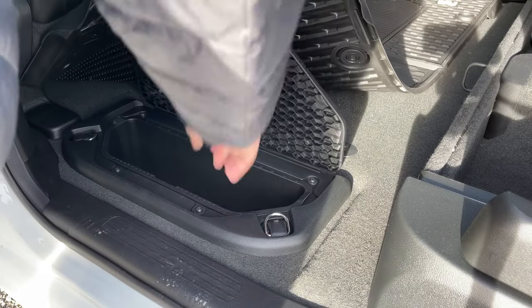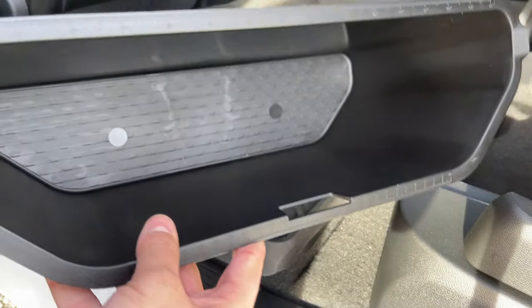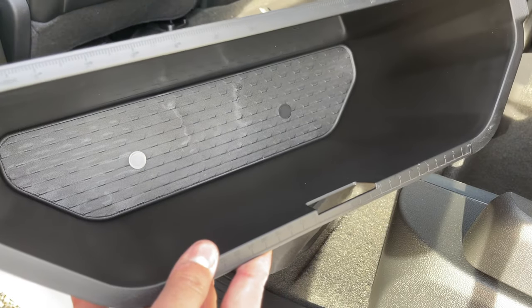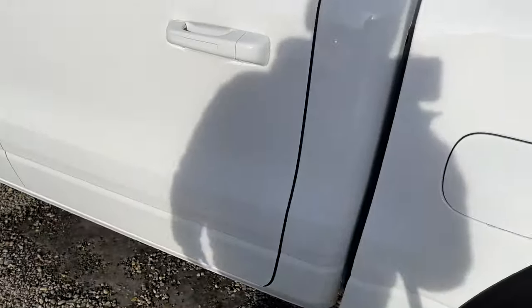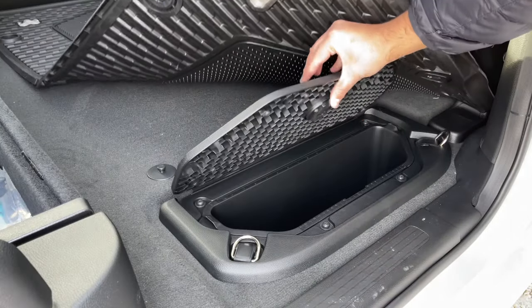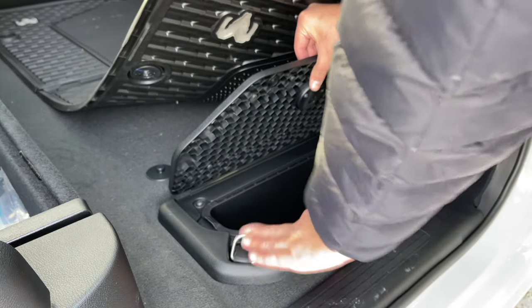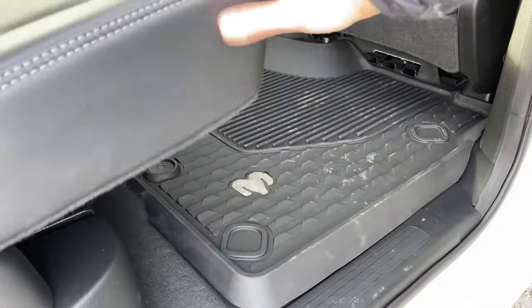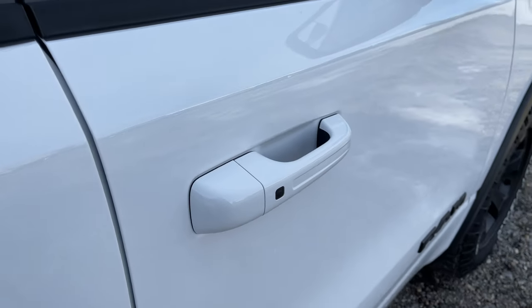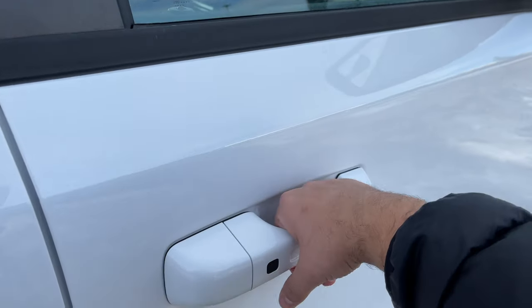Underneath the floor mats we also have the RAM bins right over here. It also has measurements which is really nice, and this is a removable one. We also have another one right over here, and there's also tie downs as you can see. The passenger door also has the keyless entry, so if I push this button it will just lock the doors and I can just grab the handle to unlock the doors.